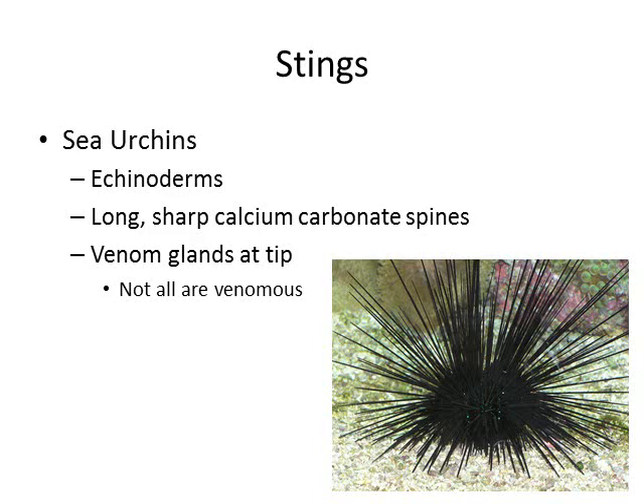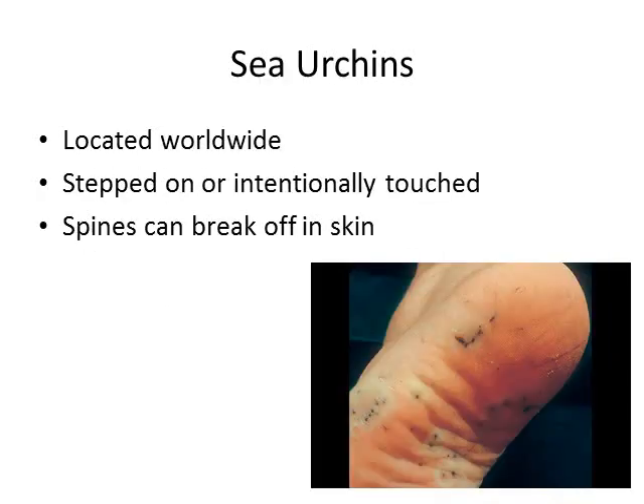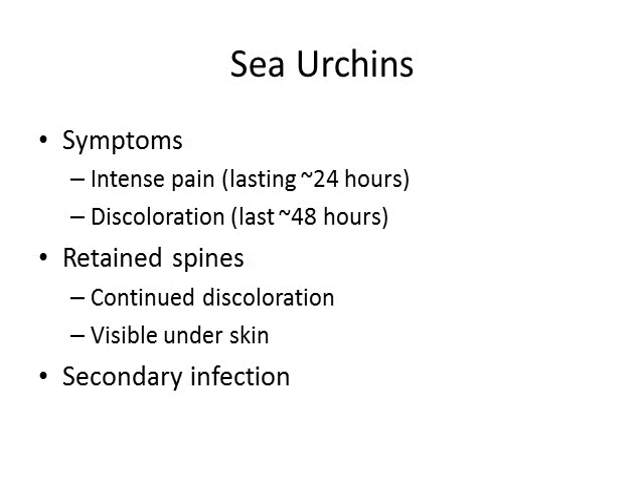Another animal that utilizes stinging for envenomation is the sea urchin. These contain long, sharp, calcium carbonate spines that have a venom gland at the tip. It is important to note that not all sea urchins are venomous. They are located worldwide, and envenomation generally occurs when someone steps on or intentionally touches a sea urchin. In addition to the envenomation, the long, thin spines can break off underneath the skin. It is not uncommon to have envenomation from multiple spines or to have multiple spines embedded below the skin. Sea urchin stings result in intense localized pain lasting about 24 hours and discoloration around the sting site for about 48 hours. Retained spines can often be noted because there is continued discoloration to the site longer than 48 hours, and you might be able to see the spine underneath the skin, as noted in the prior slide.